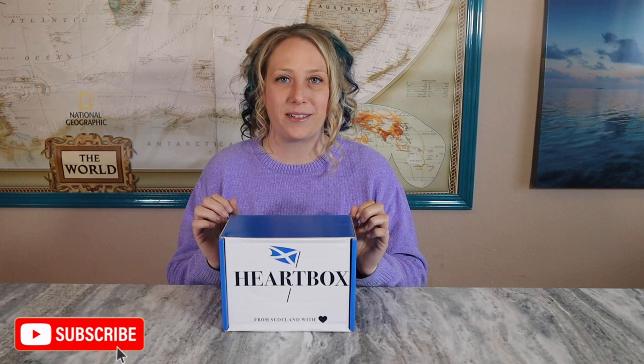Welcome back to my channel. Today we are looking at the Heart Box Scotland October box. This has been a fun box for me to do every month — it's a little bit more lifestyle, but it's nice having a box that comes from a different country with products made there. It is a lifestyle box with items made in Scotland. It's 35 pounds, but in American money it's about $54 after conversion, taxes, and shipping, which still puts it at a decent price compared to other monthly lifestyle boxes in the US.